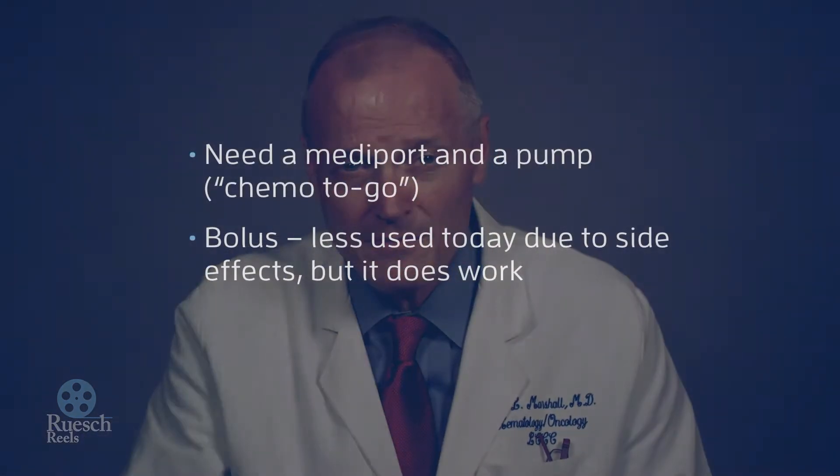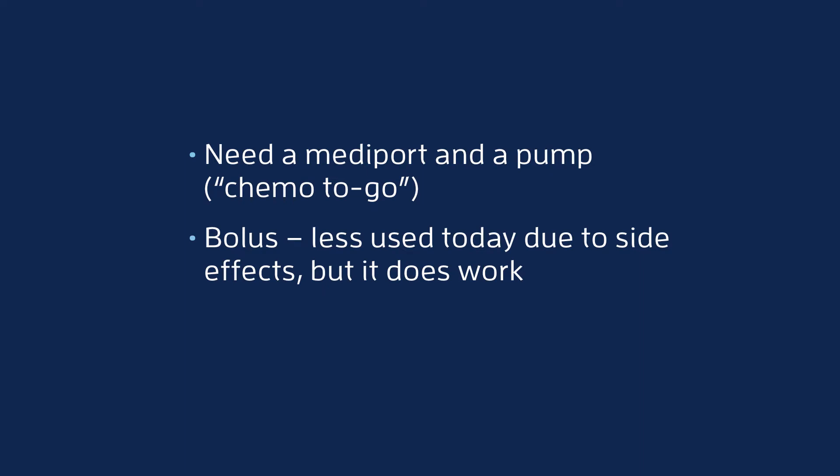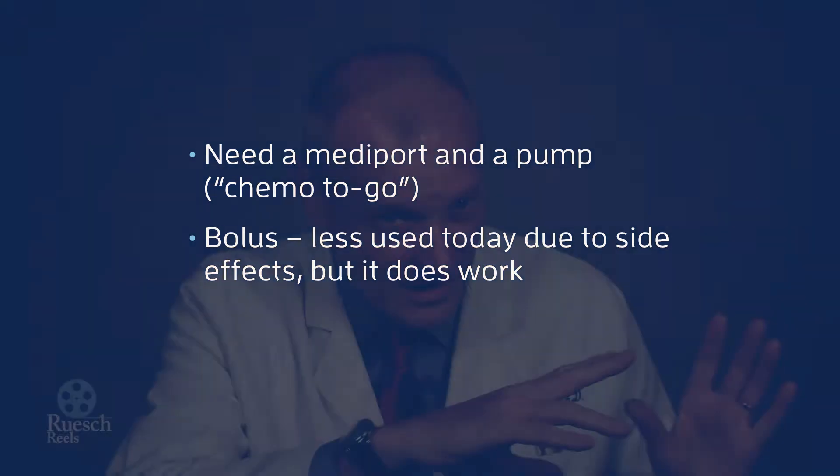The other major way to give 5-FU is called bolus, which means you just go to the office, they put an IV in, they give you a squirt of the medicine, and then you go home, sometimes come back the next week. That was commonly given 20 years ago, but we don't use it as much now because of side effects — it's a little less effective and has a little more side effects. So most of the time, it's either this pump kind of 5-FU or the pill version.